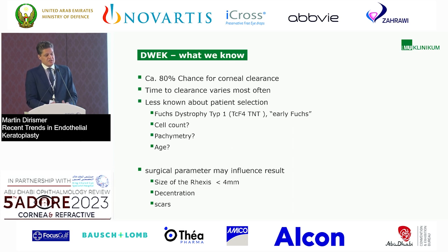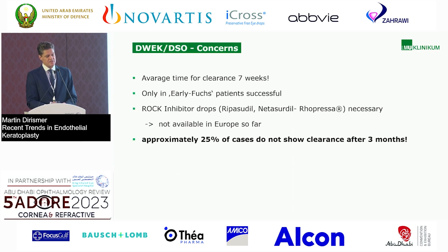Age, cell count, pachymetry, and surgical parameters — such as rhexis size, decentration, and scarring — may also influence results. The concerns: average time to clearance is seven weeks, definitely longer than a standard DMEK procedure. It is only successful in early Fuchs patients, and ROCK inhibitor drops have side effects like red eye and can lead to guttae-like deposits on Descemet's membrane. Approximately 25% of cases do not show clearance after three months.